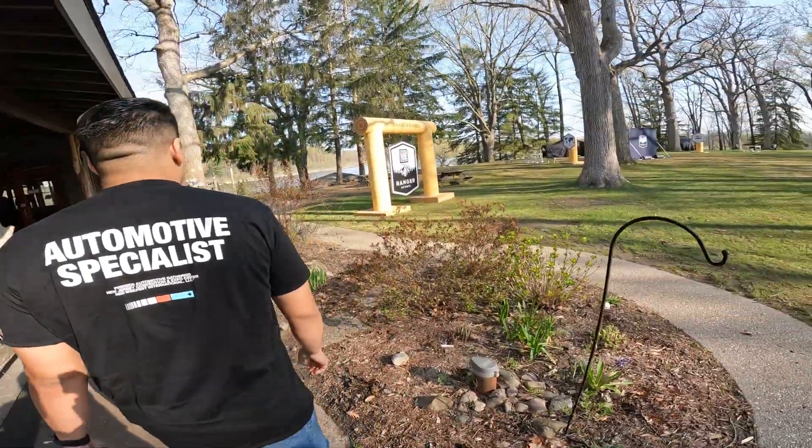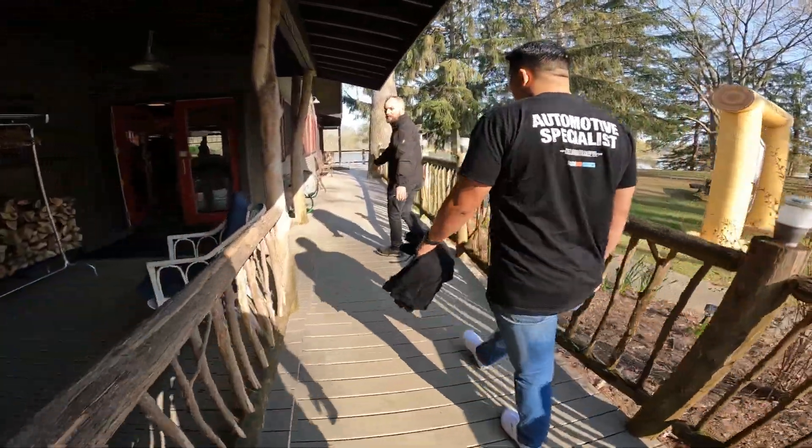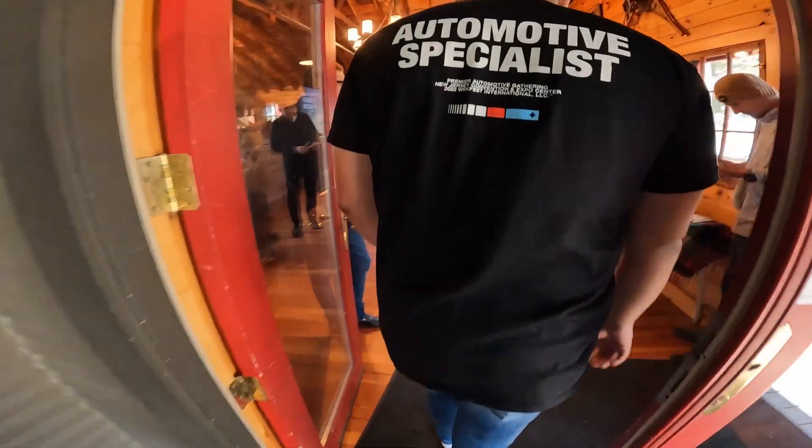Come on in, guys. Camp Woodbury. This is a neat little setup you guys have down here — it's an old Boy Scout camp, actually. Pretty cool. Beautiful weather today. Called in some favors.